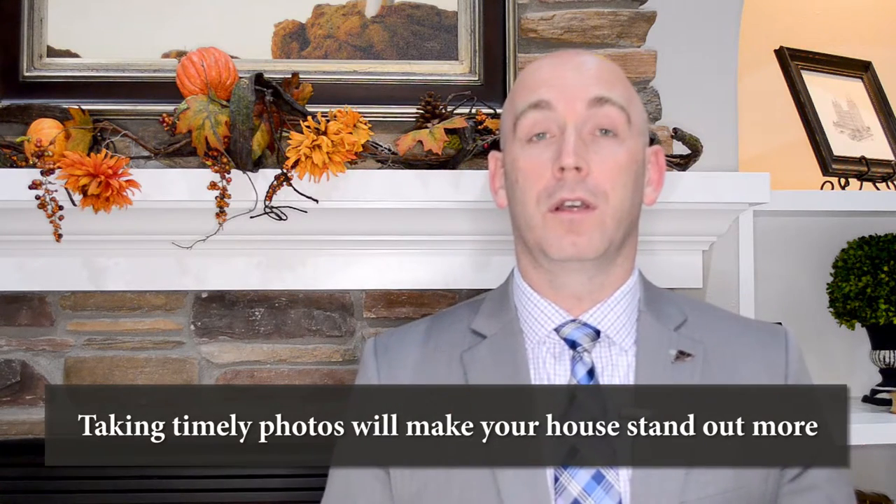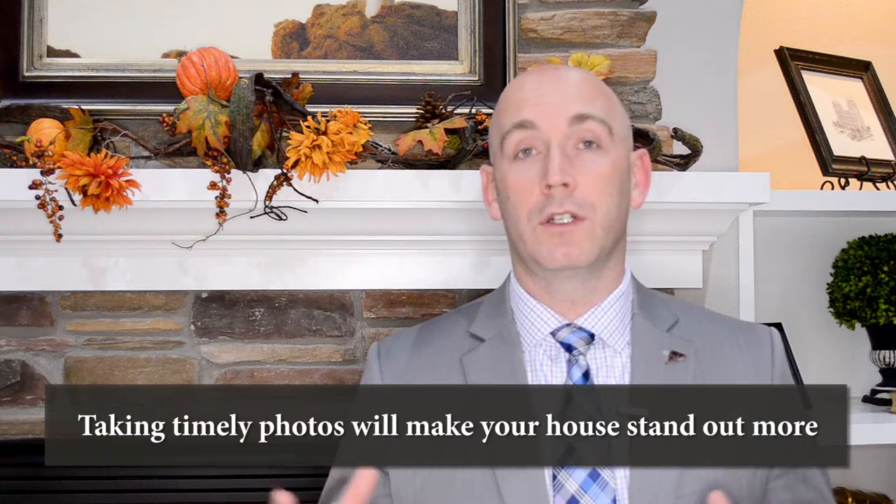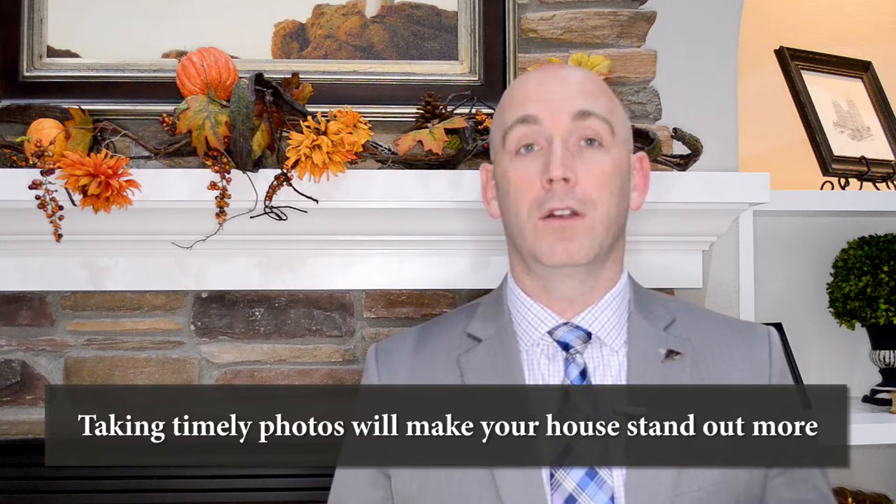We want you to win that beauty contest — we were able to help many people last year do this exact same thing. We're going to take photos right now so we can maximize the exposure and win that beauty contest, because when we do list your home later in November, December, January, February, your home's going to stand out amongst all the other homes out there that have those drab dreary winter shots with dead trees and dead grass.